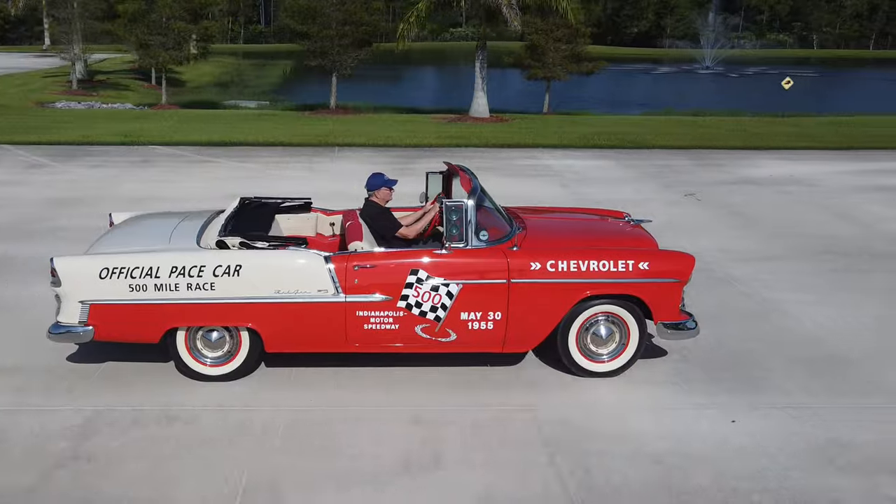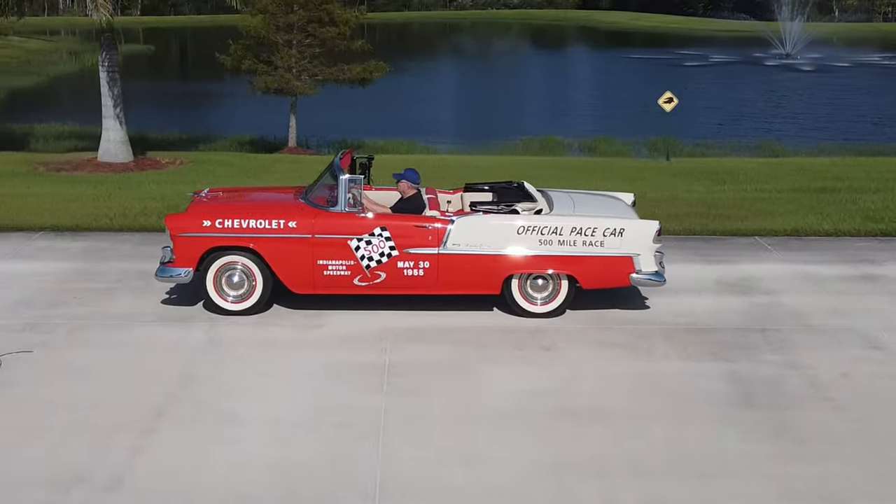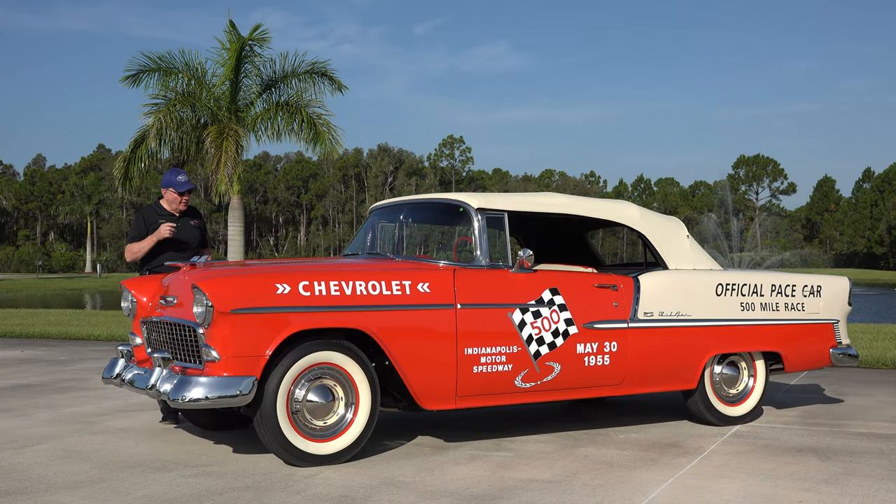It's done up in gypsy red, has a red and beige interior in it, has the 265 cubic inch, 180 horsepower, four-barrel V8.